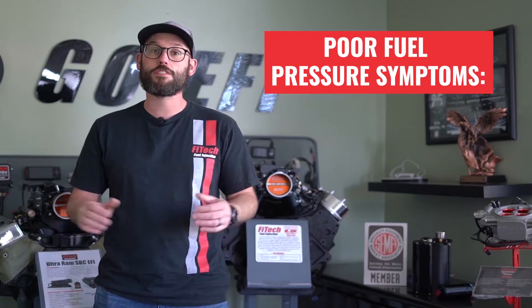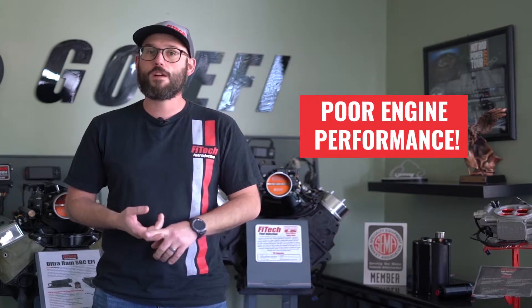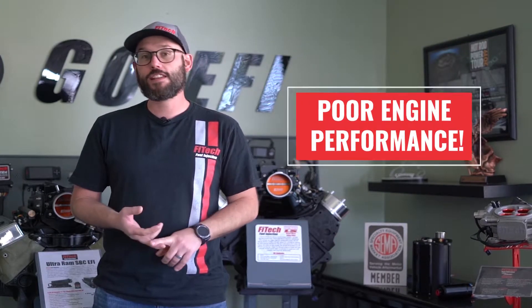Now let's talk about the importance of consistent fuel pressure. Failure to maintain constant fuel pressure to the EFI system will result in poor starting, hesitation, stumbling, overall poor engine performance — and it doesn't even have to do with the fuel injection itself. It just all comes back to inconsistent fuel pressure. EFI requires the fuel pressure to force fuel through the injector and into the engine. With inconsistent fuel pressure the computer doesn't know the proper amount of fuel that is being delivered into the motor.